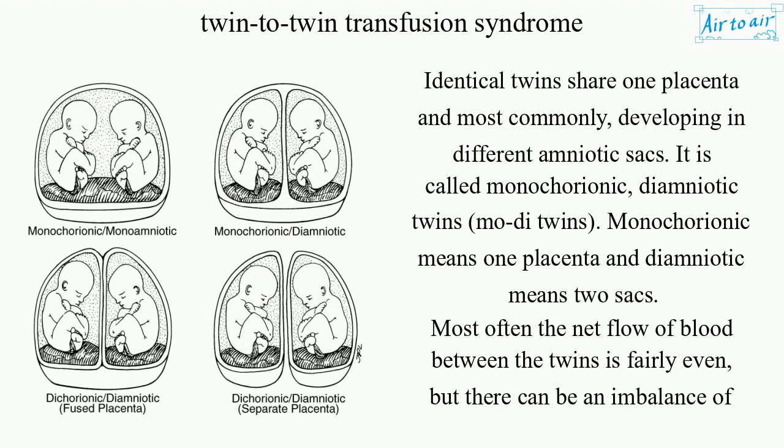Identical twins share one placenta and most commonly develop in different amniotic sacs. This is called monochorionic diamniotic twins, or modi twins. Monochorionic means one placenta and diamniotic means two sacs.